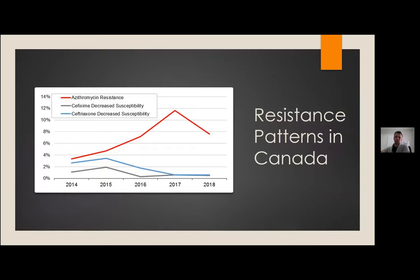Canadian resistance data, forwarded by Dr. Michael Payne, shows a similar trend: increasing azithromycin resistance for gonorrhea, but low resistance for cephalosporins. What we care most about is ceftriaxone specifically, and resistance there remains low.